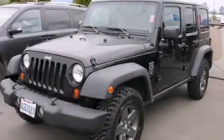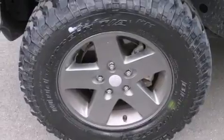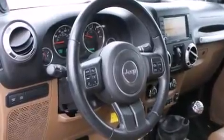This is a 2011 Jeep Wrangler Rubicon, built with trails in mind. It features a 3.8-liter six-cylinder engine, a six-speed manual transmission, four-wheel drive, and all-new tires.